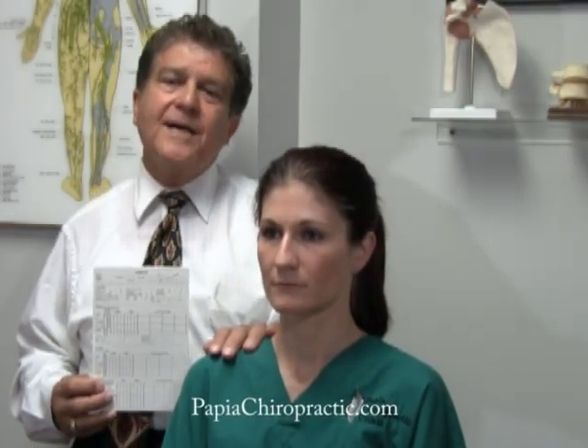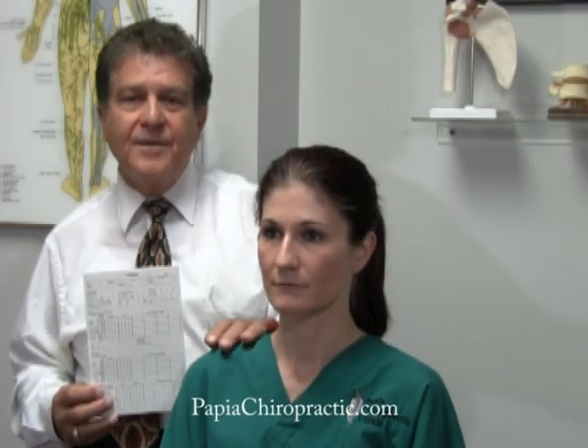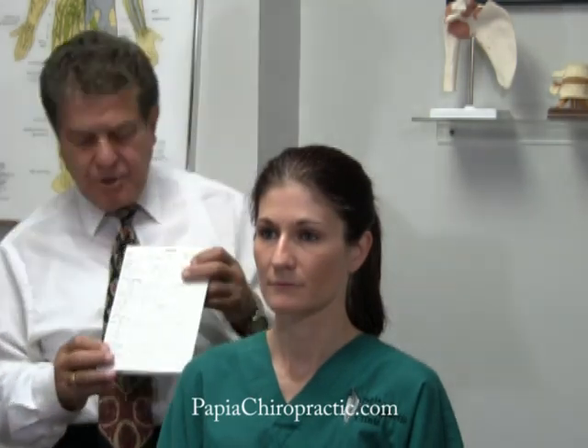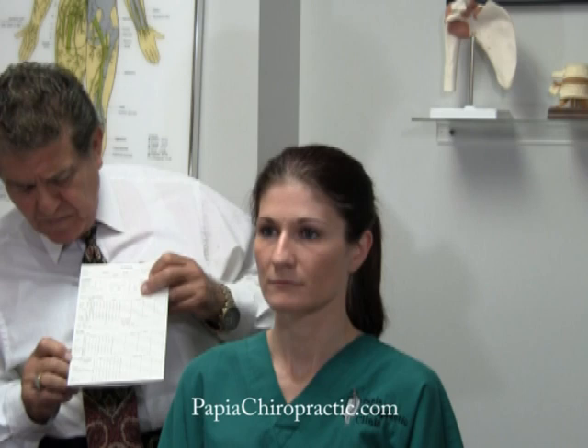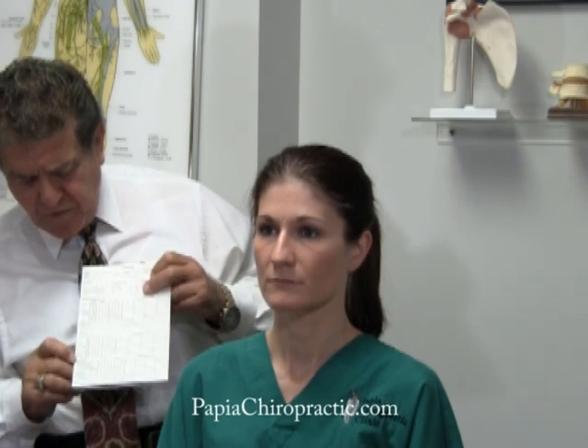Hi, I'm Dr. Joe Papilla, chiropractor in downtown Tampa. If you look at your exam chart on the first page right down towards the bottom, you see cervical orthopedic tests.